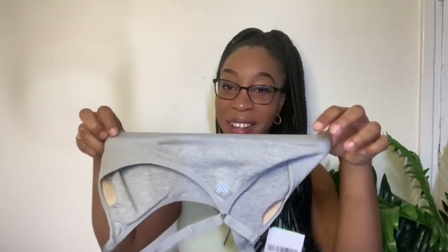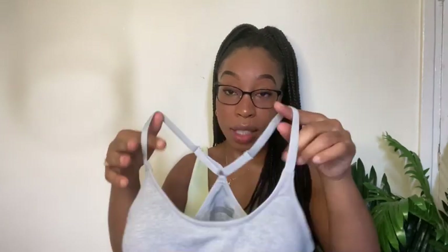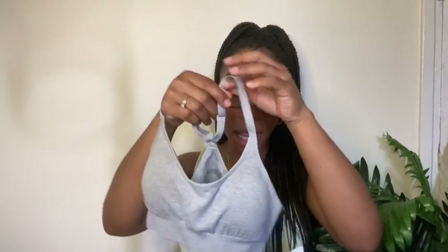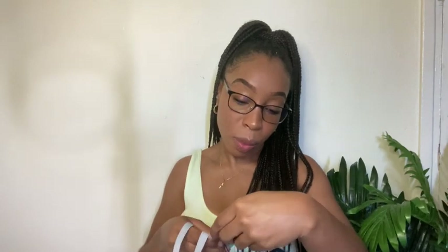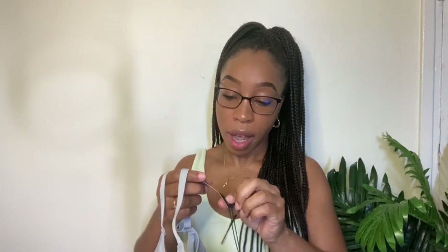I also bought a sports bra to go with the shorts. The material is really good — it fits you snug and holds you in, especially for high-impact exercises. It's size small, also in the same wicking fabric, from the Active Wear seamless brand on Forever 21. It does have pads on the inside but you can take them out easily. Really really good material — I am in love with this set and can't wait to wear it.